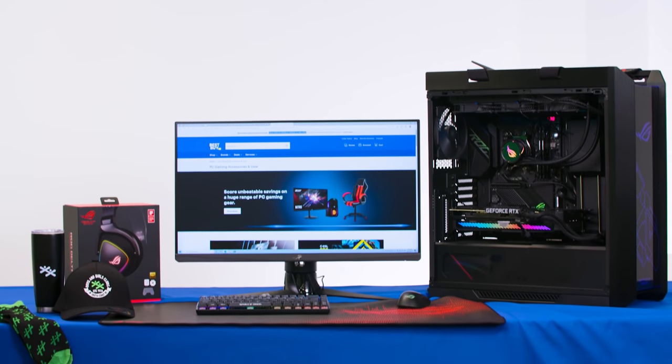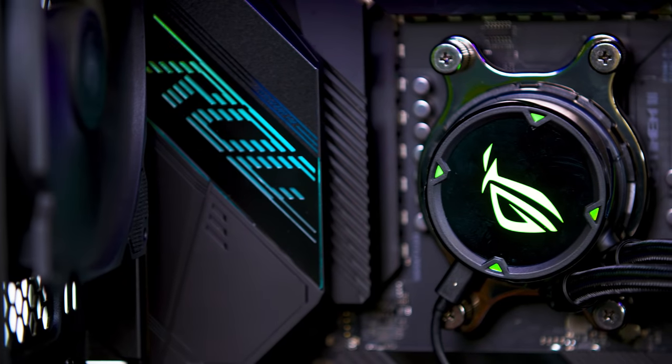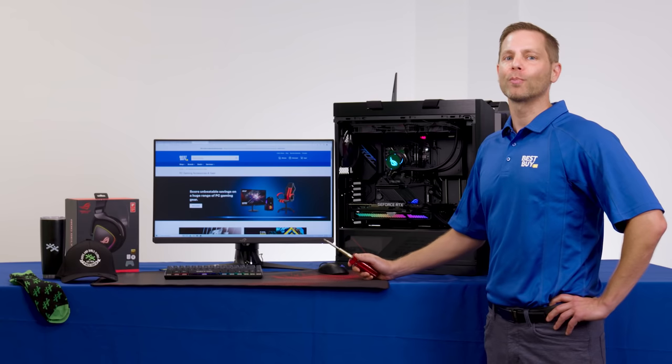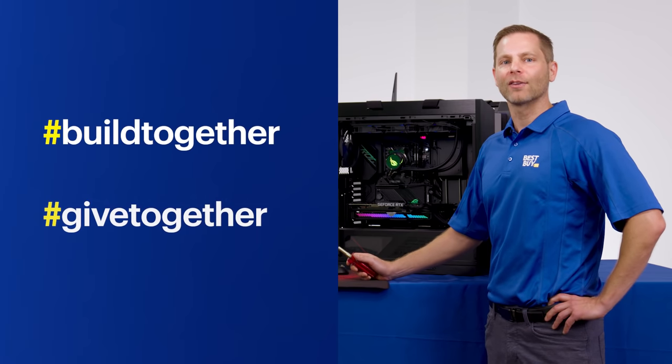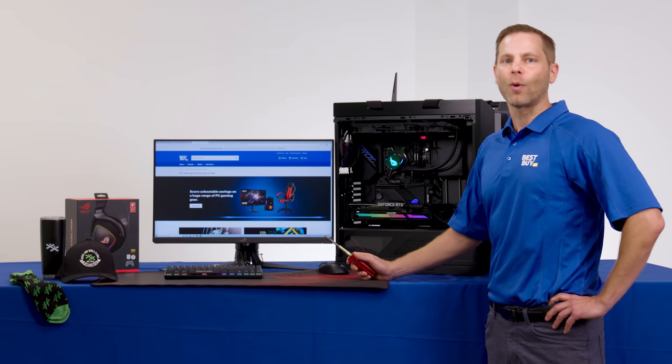Now that my build has been completed, I'm passing this challenge on to others in the PC do-it-yourself community. If you'd like to join the Build Together, Give Together challenge, grab a screwdriver and share your own PC DIY video using the hashtags build together and give together. Also, I encourage you to make a small contribution back to your charity of choice. Thank you for tuning in and watching this video. Let's build together and give together.